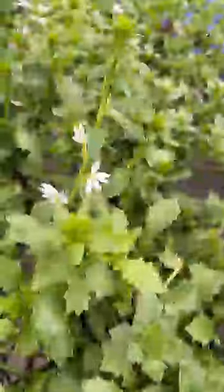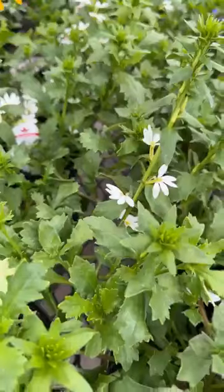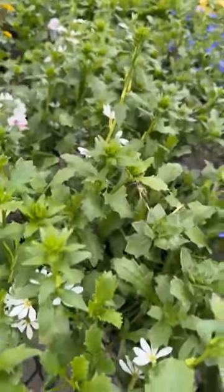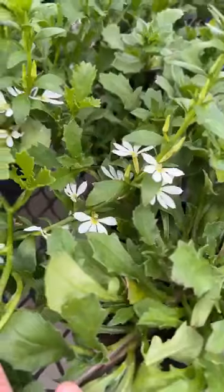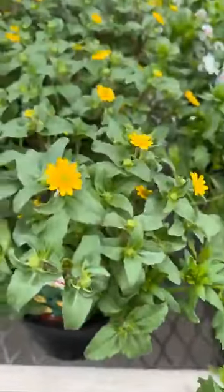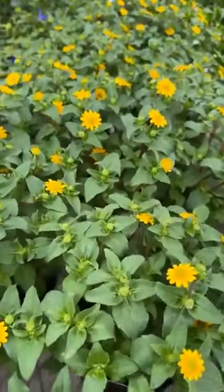Fan flower, also known as Scaevola — this is a great filler to use. Put it right in the middle of a combination planter and it just pokes these pretty little fan flowers out all over, just to give you a little pop of color. Sanvitalia — bright little yellow flower.